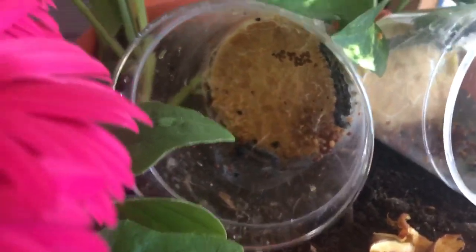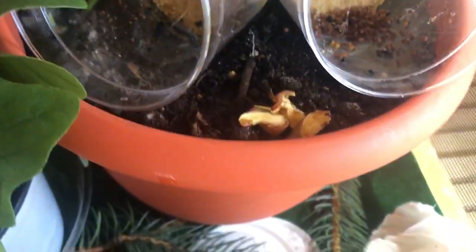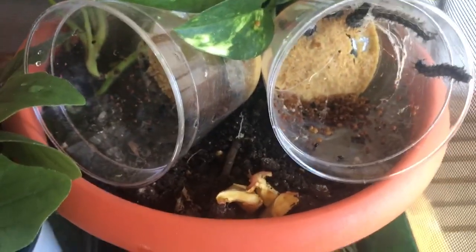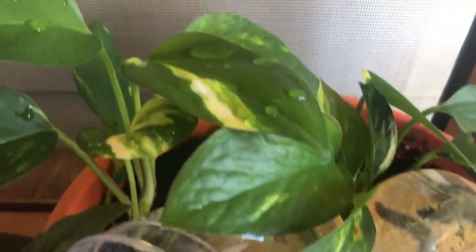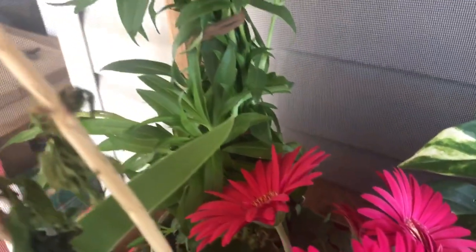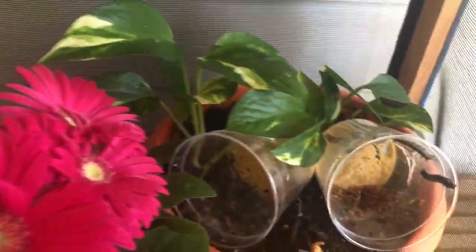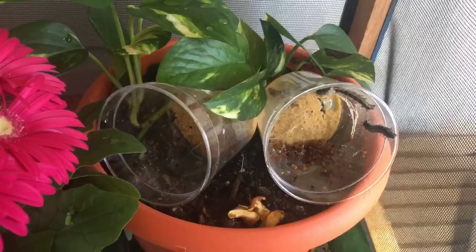I have six, seven, eight — I still cannot find the fourth one. Hopefully they found a really cool place; maybe there's a cocoon somewhere. I'm going to keep exploring. I hope you will too — have a great day!